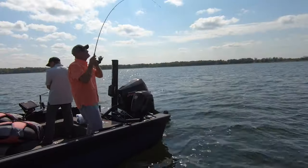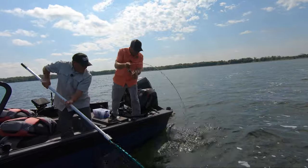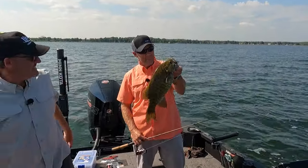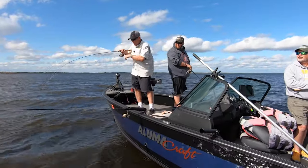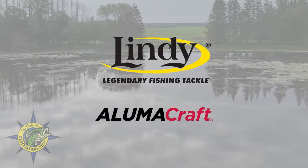This week on John Thielen's Destination Fish, we start out chasing summertime smallmouth bass in clear water. This can be a tough time of the year before the fish transition to bigger baits in the fall. Then it's out to Lake Petenwell in the Wisconsin Rapids area in chase of fall walleyes that are holed up in down timber fields. John Thielen's Destination Fish is brought to you by Lindy Fish and Tackle and Alumicraft Boats.